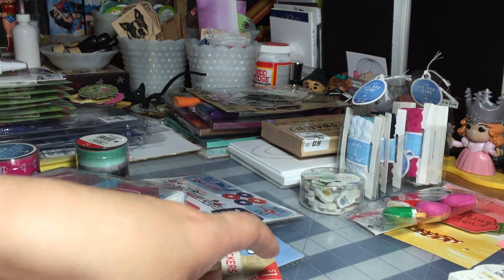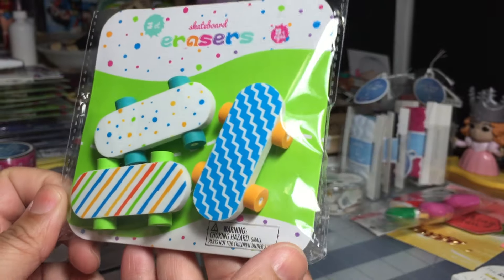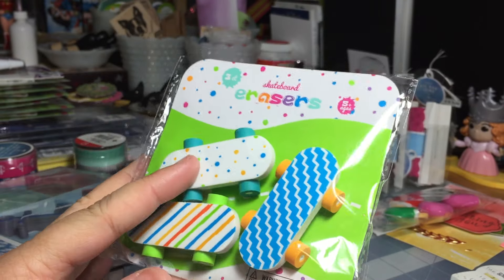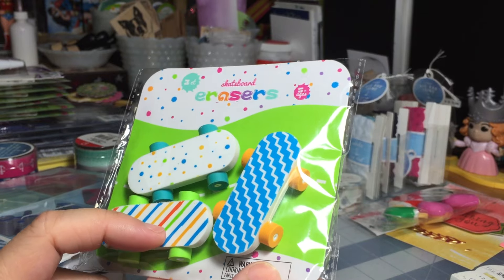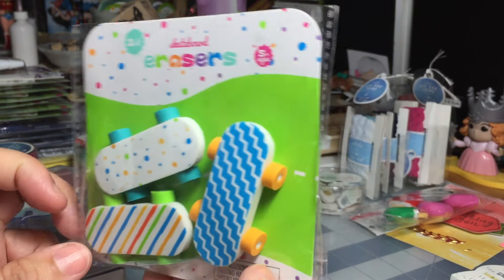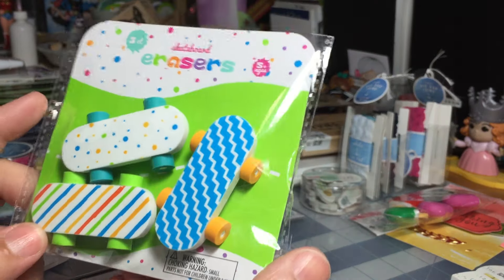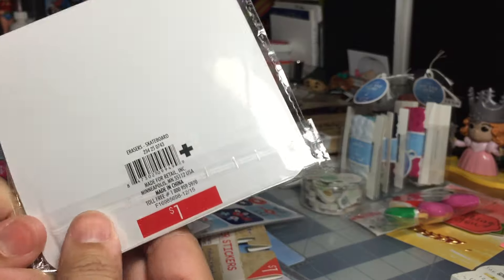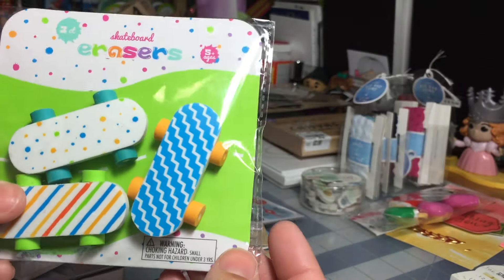I picked up another eraser set — she's going to love this. Look at this: it's a skateboard eraser set! I know exactly what she's going to use these for — she's going to have her Shopkins riding around on these things. I don't know if they have working wheels, probably not, but she's going to have fun. You get three for a dollar, so I thought that was pretty sweet.